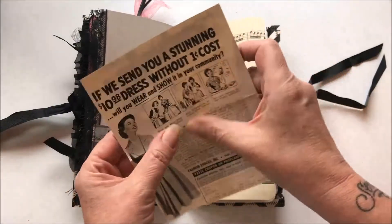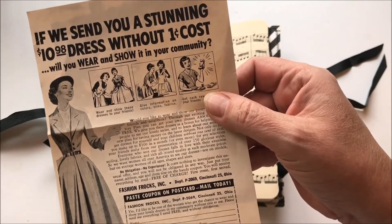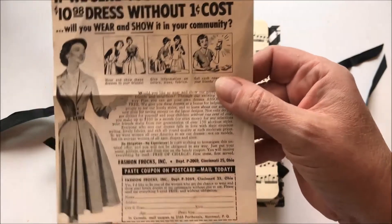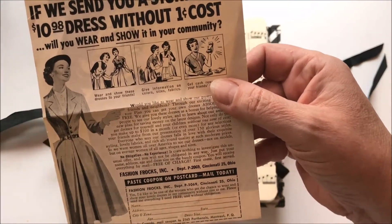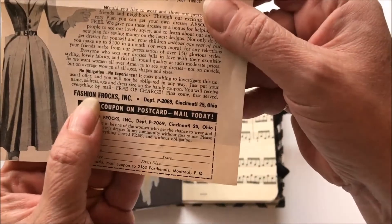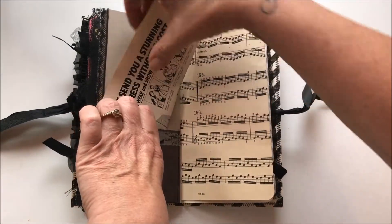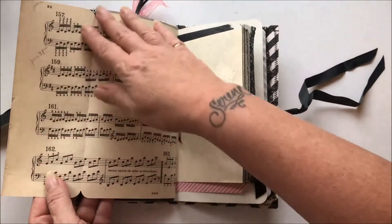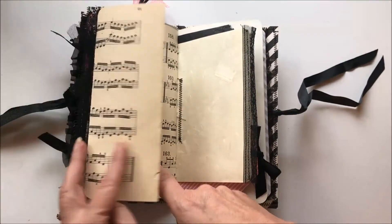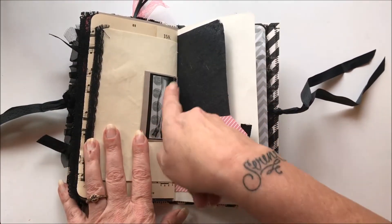This was also in that bag, and this kills me: 'If we send you a stunning $11 dress without cost, would you wear it and show it so that other people will do it?' And it's so cute — it's from Fashion Frocks in Cincinnati, Ohio. Love that. And then there's a cute little picture of a girl on the back. There's the other piece of that antique paper — you can see there's some more writing on there. I thought that was really cool. Some textured paper here — the nylons with the seam up the back.